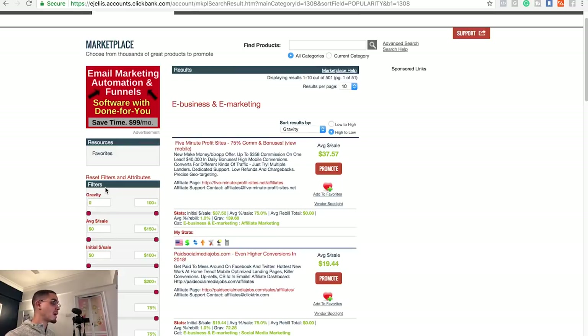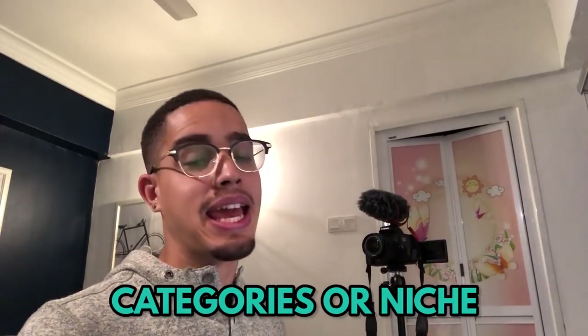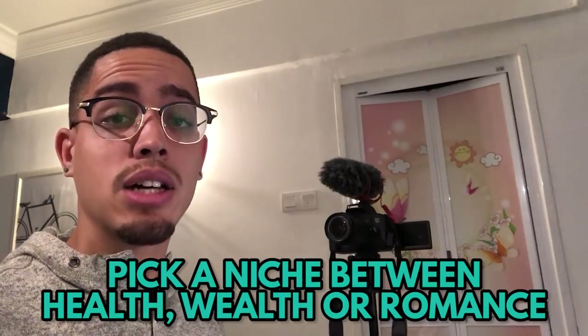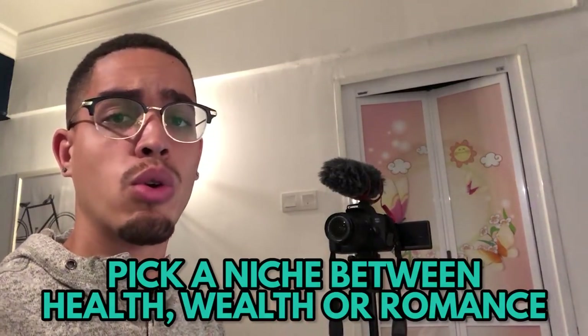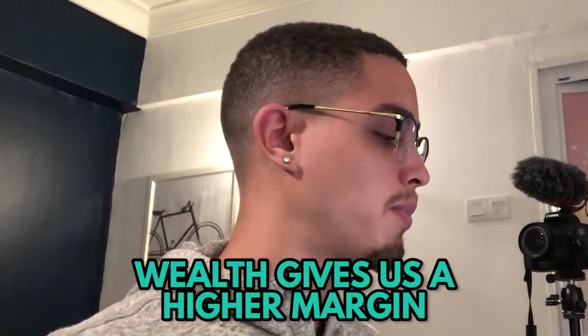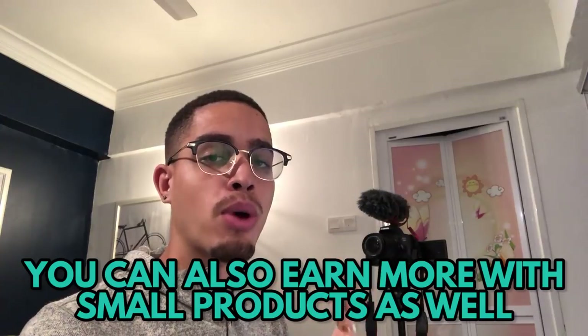Now it's time to find an offer. You're going to go to the marketplace, which has a whole bunch of categories — niches. People always ask me what the best offers to promote are. The answer: find something in the top three niches — health, wealth, or romance. I stay away from romance, so I'd go with wealth or health. Wealth gives you higher margins. If we're looking to make $100 to $300 per day, we can get paid more per sale, though sometimes a smaller product gets more sales.